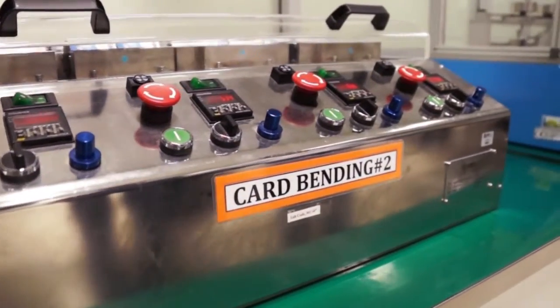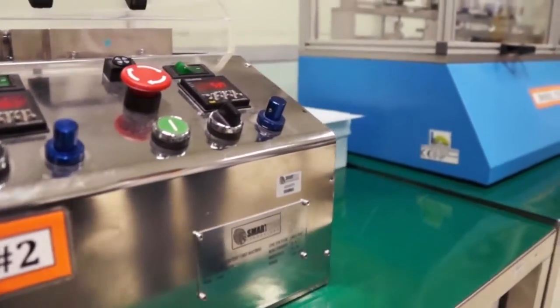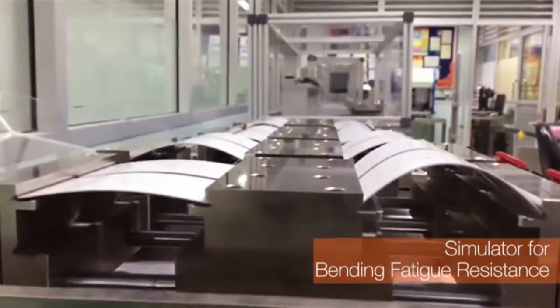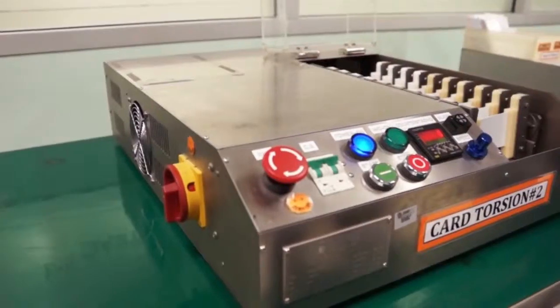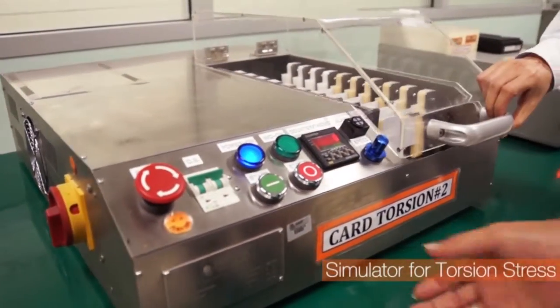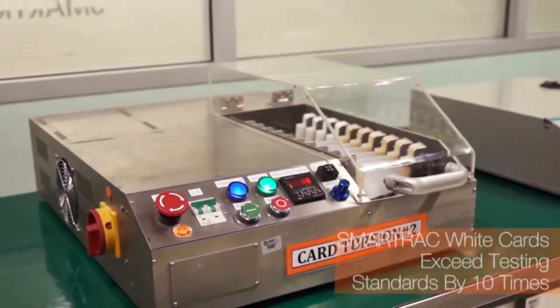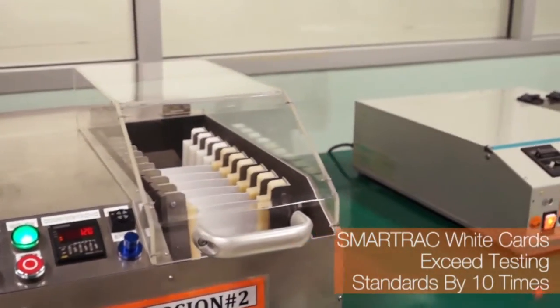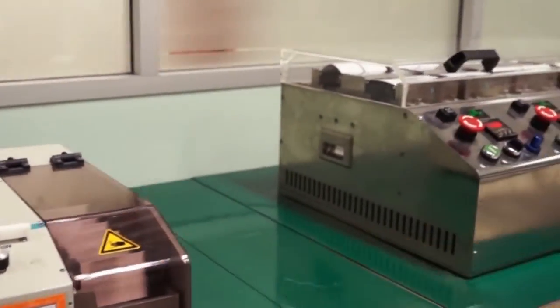The dynamic bend stress machine is a simulator for bending fatigue resistance of card constructions. The dynamic torsion machine is a simulator for torsion stress. Our white cards are characterized by an extraordinary durability, outstanding temperature stability, and excellent electrical performance.